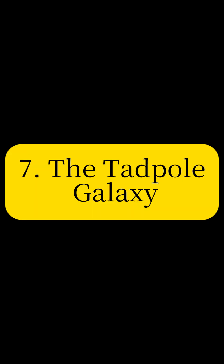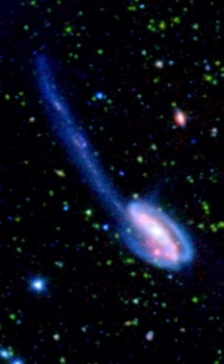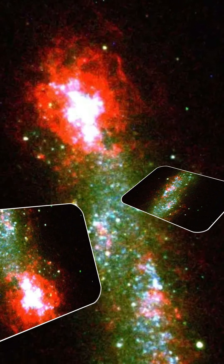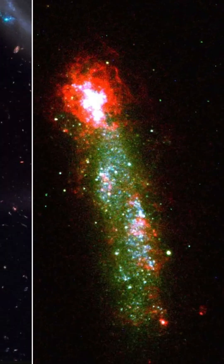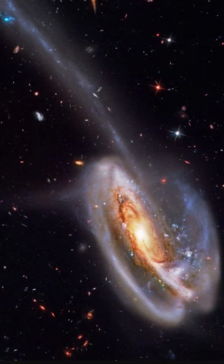Explore the Tadpole Galaxy, distinguished by its massive tail resulting from a gravitational interaction with another galaxy. This image provides insight into the chaotic beauty of galactic mergers and their impact on star formation.